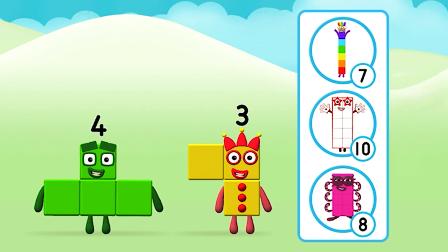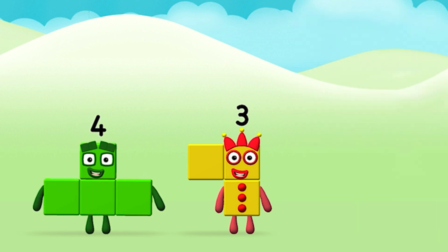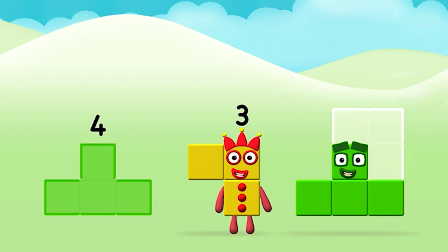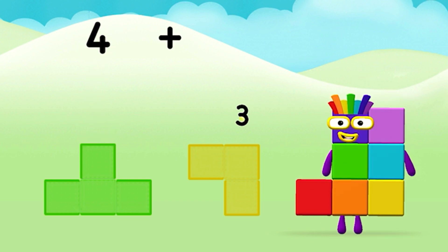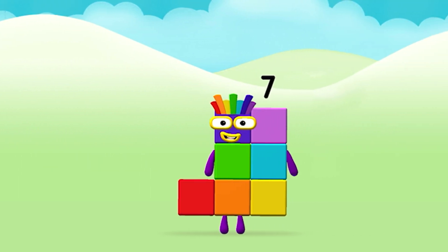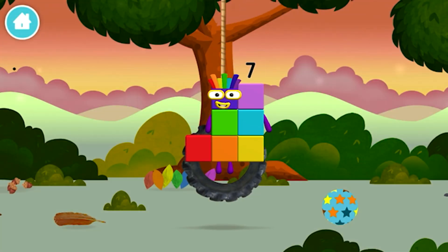What number block can you make by adding these two together? Well done! You were right! Can you add the number blocks together? Four... Three... Three plus three equals seven! Well done! You made number block seven!